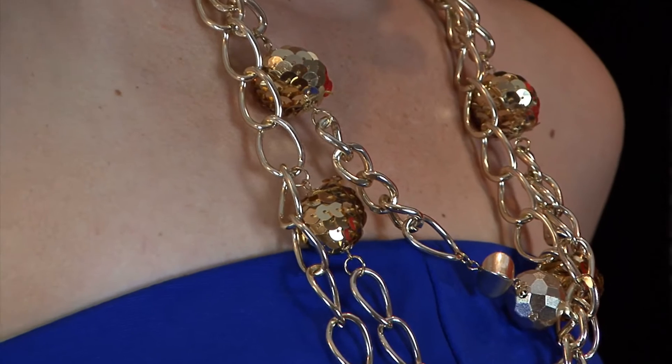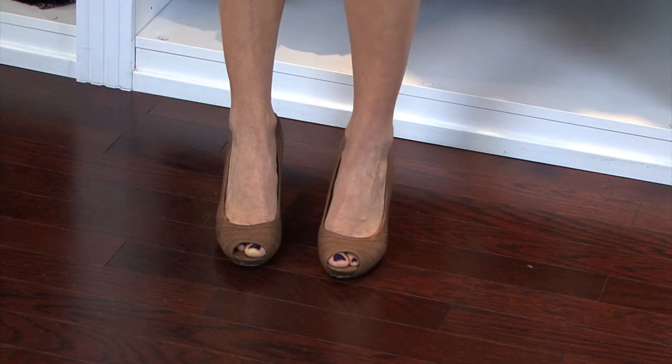The materials that you'll need for styling a tube dress are a pair of earrings, a necklace, some bangles, and a pair of heels.